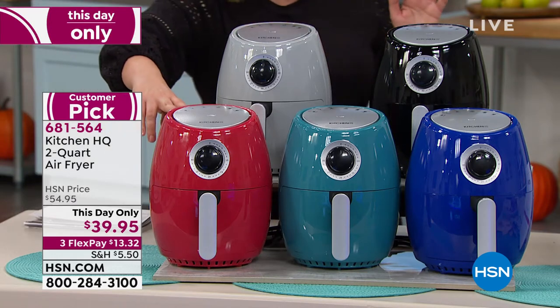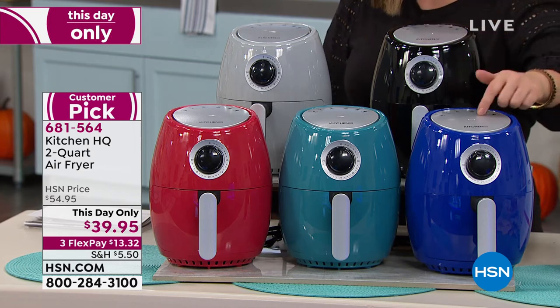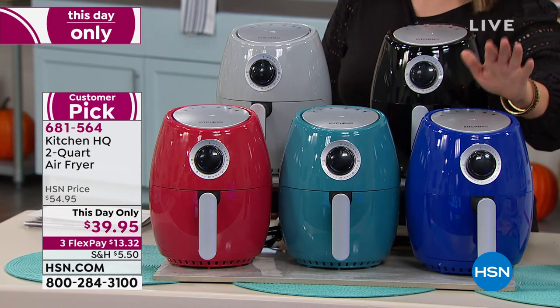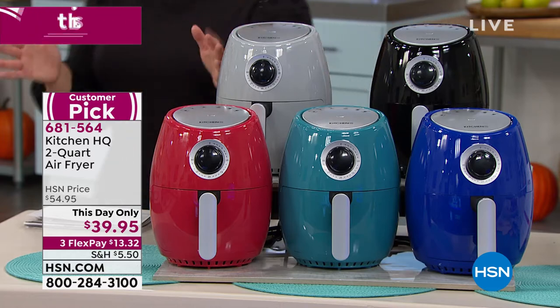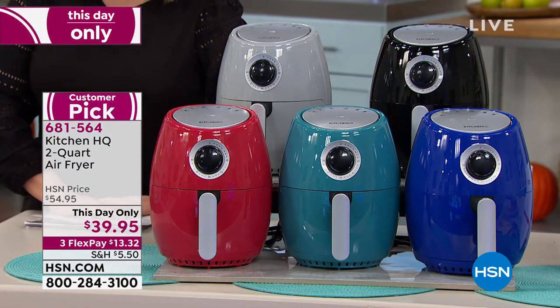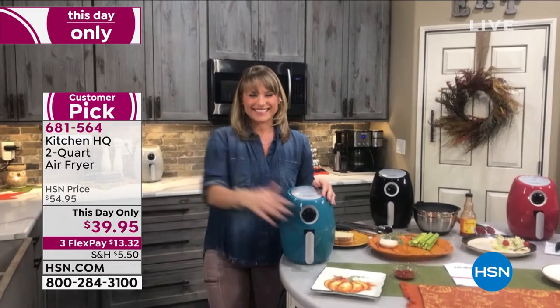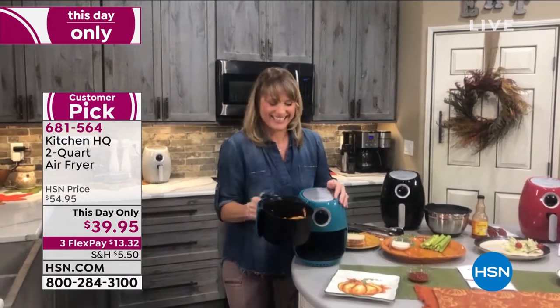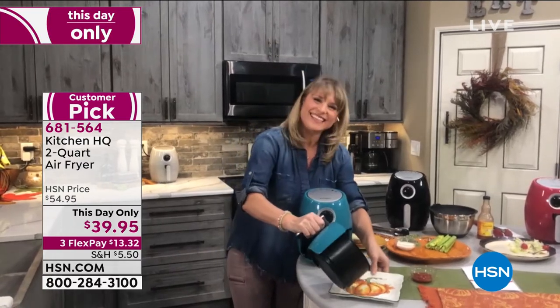Here's the red. We also have it in silver, teal, black, and blue. Item number 681-564. Instead of cooking in hot oil, we're going to cook in hot air, and everything tastes so much better in this thing, including leftovers. Our good friend Kelly Diedring is standing by to tell us all about it.